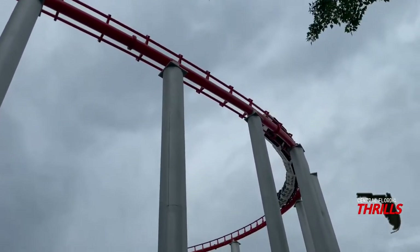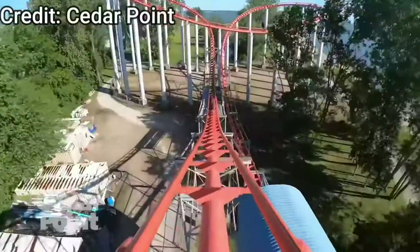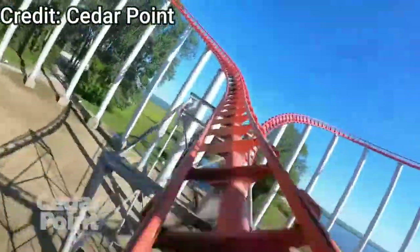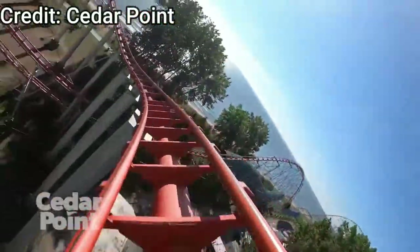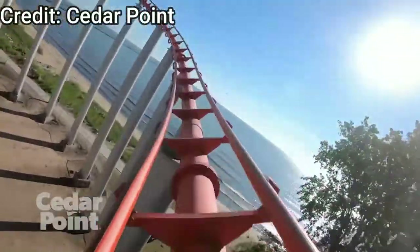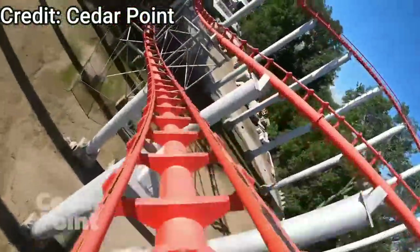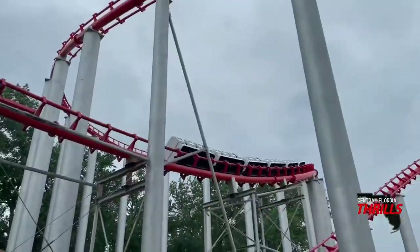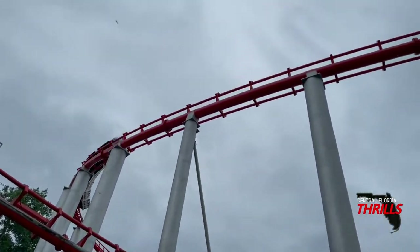Then you go into an awkward banking into the turnaround where you'll see some trim brakes, which you will most likely engage. I was very fortunate because on one of my nights at Cedar Point I got the last train of the night and they turned off the trims for us, and it is absolutely crazy. This turnaround pulls some awesome laterals especially when trimless. The turnaround is really fun, a bit janky, but pretty smooth especially for Arrow transitions.